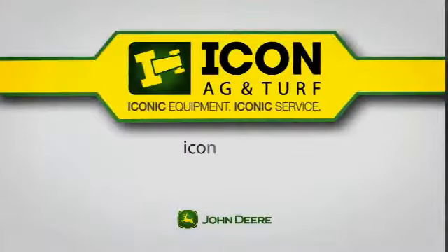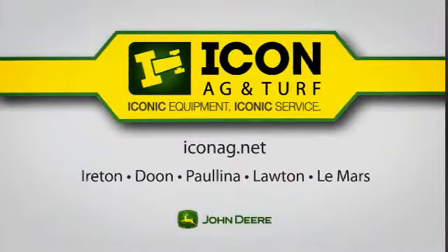Get the reliability and performance you deserve with the new John Deere from Icon Ag & Turf. Visit us at iconag.net. Icon Ag & Turf. Iconic equipment. Iconic service.